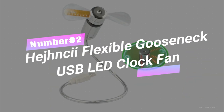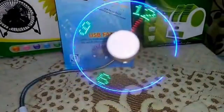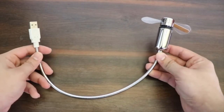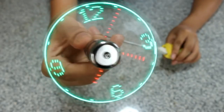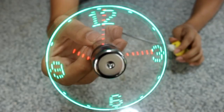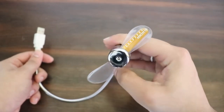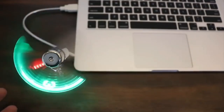Number 2. Henshi Flexible Gooseneck USB LED Clock Fan — your perfect companion for a refreshing breeze on the go. With its durable soft fan, you're free of injuries, and its power-saving design ensures low power consumption. You can also enjoy the gentle rays of the bright LED light without straining your eyesight. Plus, the flexible neck lets you position the breeze wherever you want. Powered directly from your USB port, it's plug-and-play convenience at its finest.